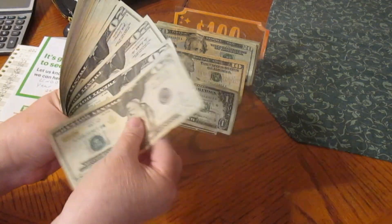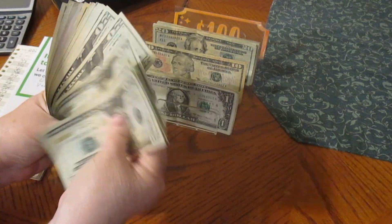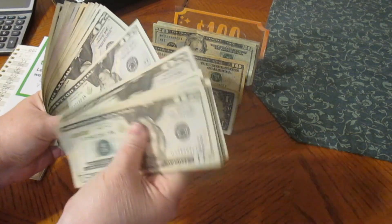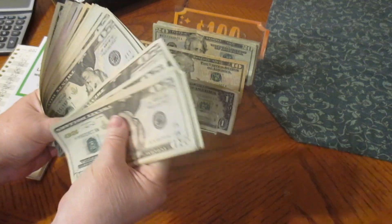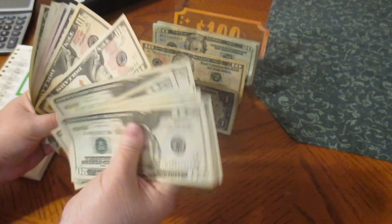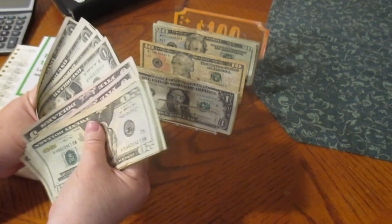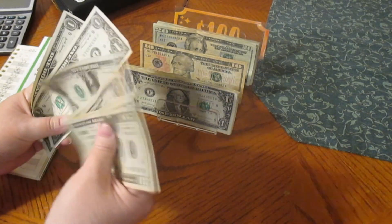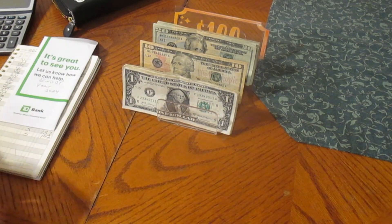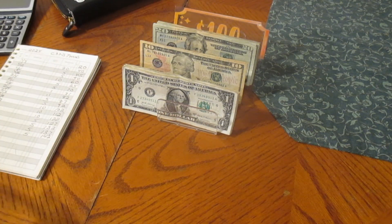Counting through the end of the year envelope: $20, $40, $60, $80... $85, $90, $95, $96, $97, $98, $99... We have $500 in here, which is good. We'll put that back.